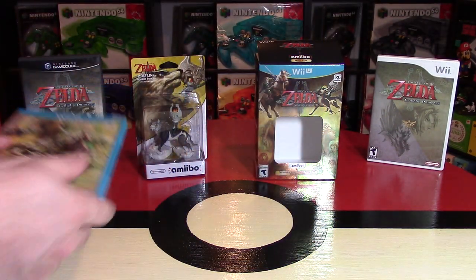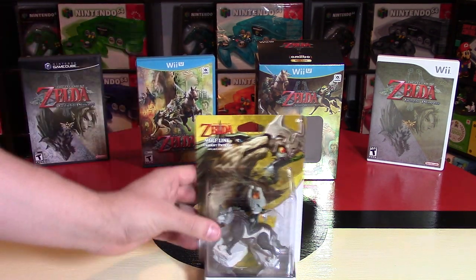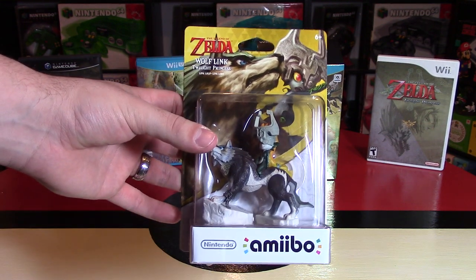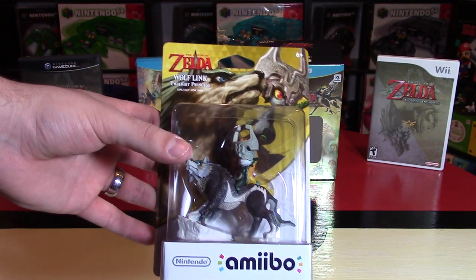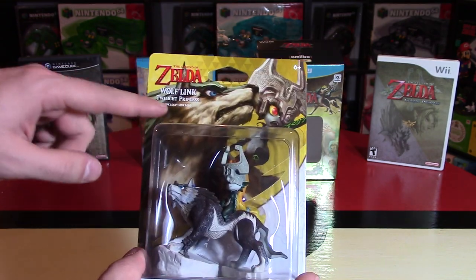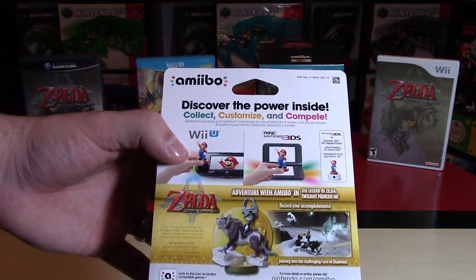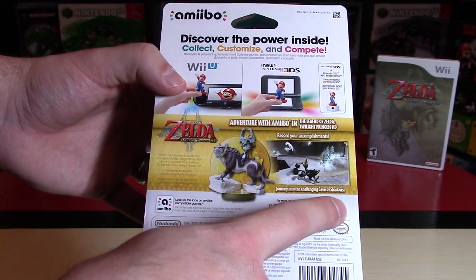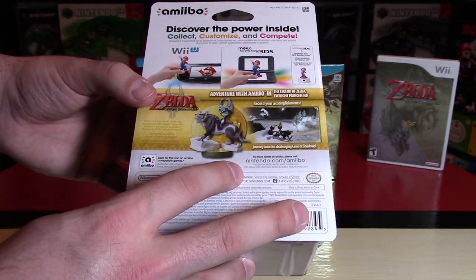Now let's get to the Amiibo figure. This Amiibo figure looks absolutely fantastic. The box packaging is very unique — this is not part of any of the standard lines, so you don't see the Super Smash Brothers or Super Mario logo. You just see the Legend of Zelda Wolf Link from Twilight Princess. Mine has a bit of French on it too. On the back it says 'Adventure with Amiibo in the Legend of Zelda Twilight Princess HD — Journey into the Challenging Cave of Shadows.'